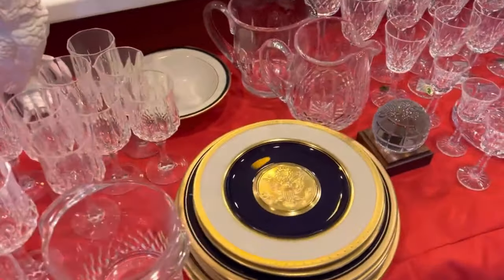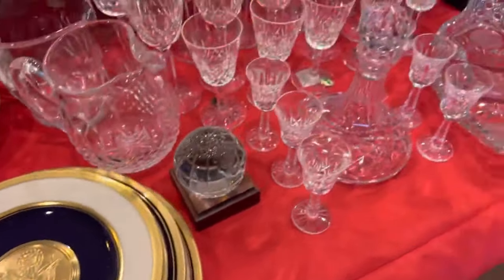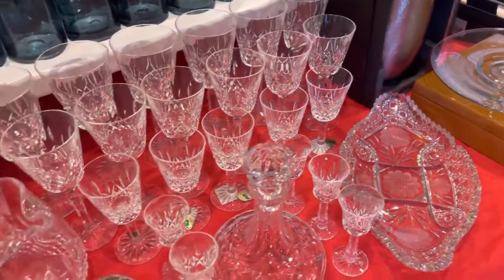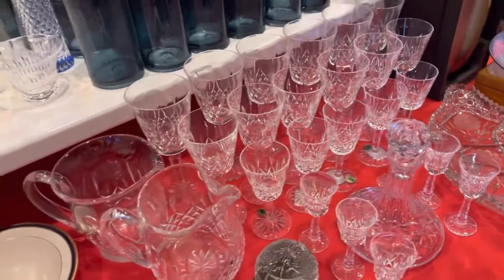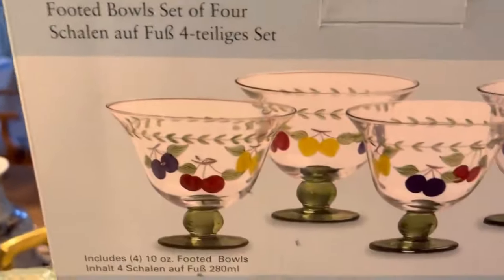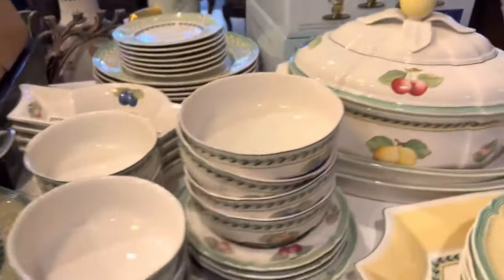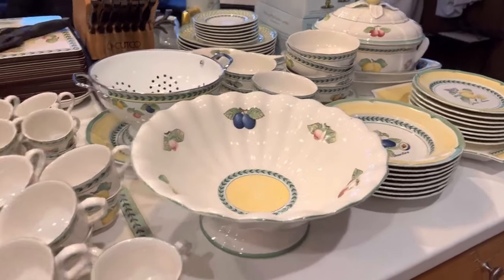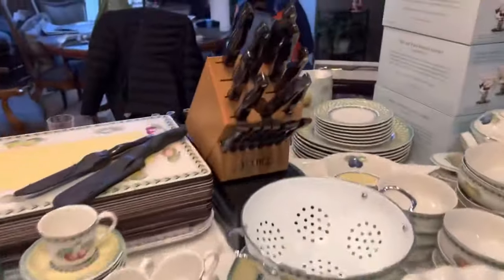Hello Mr. President. Picard plates — Lismore, Waterford, Lismore — something like that. There are dark glasses here, an eagle over there. New in box French Garden by Villeroy & Boch, and then there's a great set of Villeroy & Boch French Garden — it's all the same pattern. As well as some Cutco.